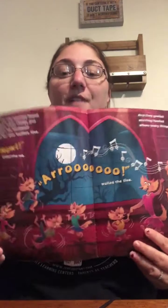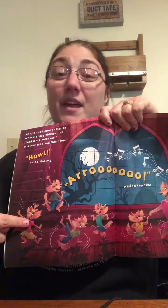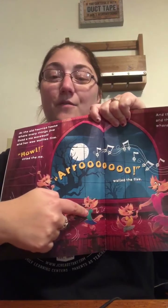What else is possibly going to be in this haunted house? At the Old Haunted House, where scary things jive, lived a maw werewolf and her wee wolfies, five. Howl, cried the maw. Aroo, wailed the five. And they yelled and they howled where scary things jive. So we've got the mom werewolf here, and we have five baby werewolves. One, two, three, four, five. Nice job.